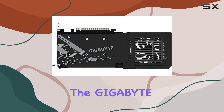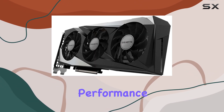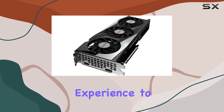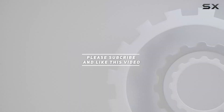Overall, the Gigabyte Radeon RX 6500 XT Gaming OC 4G is a fantastic choice for budget-conscious gamers who demand performance without compromise. With its impressive features and solid performance, it's sure to take your gaming experience to the next level. Check out the video description for updated pricing, and thank you for watching.